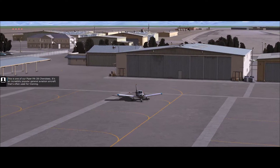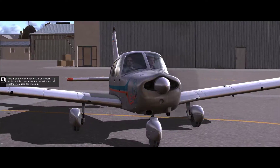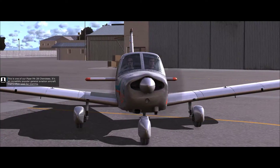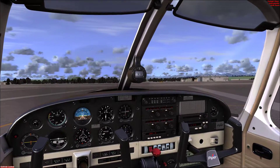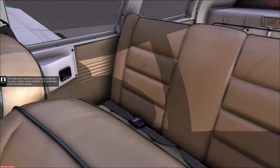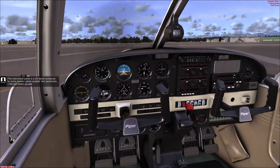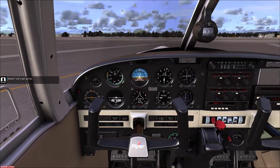This is one of our Piper PA-28 Cherokees. It's an incredibly popular general aviation aircraft that's often used for training. The instrument panel is a bit dated compared to some modern-class cockpits, but personally, I like the steam gauges. Ready? Let's get going.